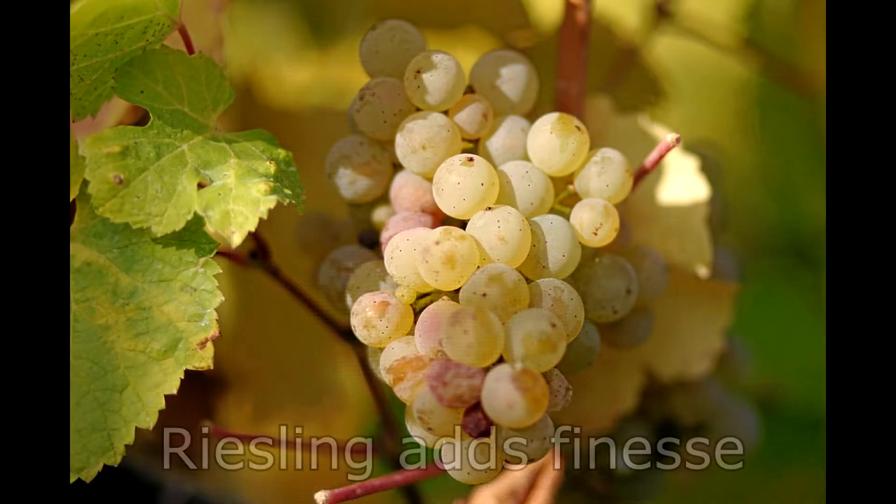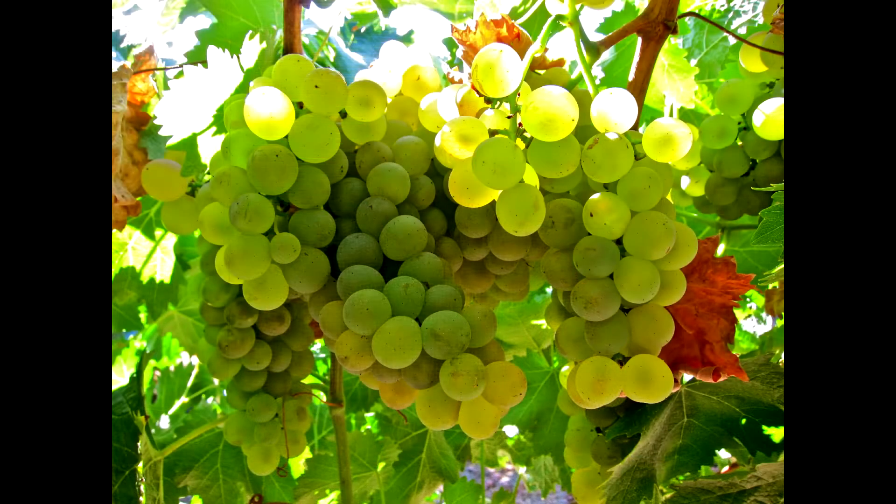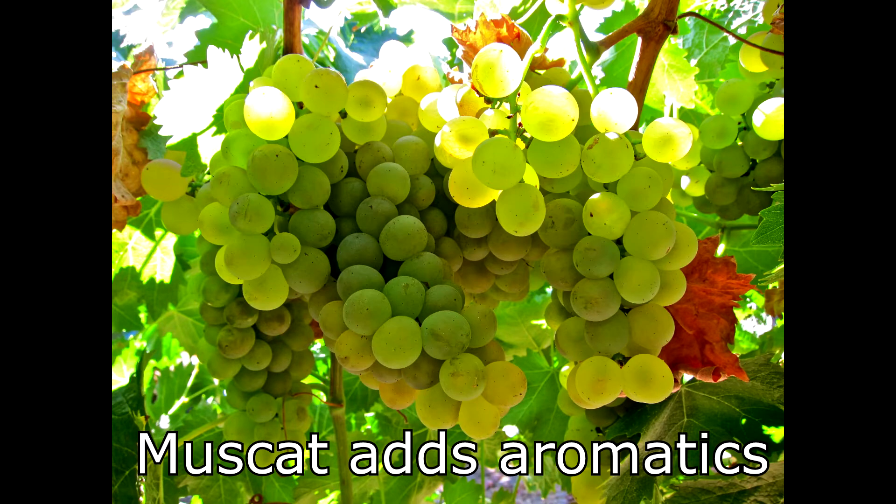Riesling is quite a finesse grape. It can be sweet or dry, it has quite a bit of aromatics and flexibility at the hand of the winemaker. Then we also look at Muscat, or Moscato — Muscat has incredible aromatics and in the wine glass it adds a certain perfume to the wine that it wouldn't normally have.